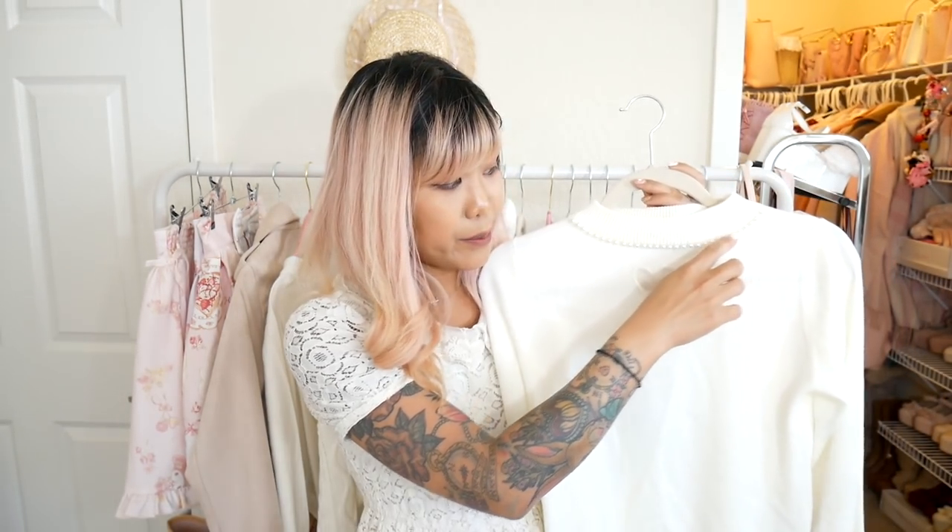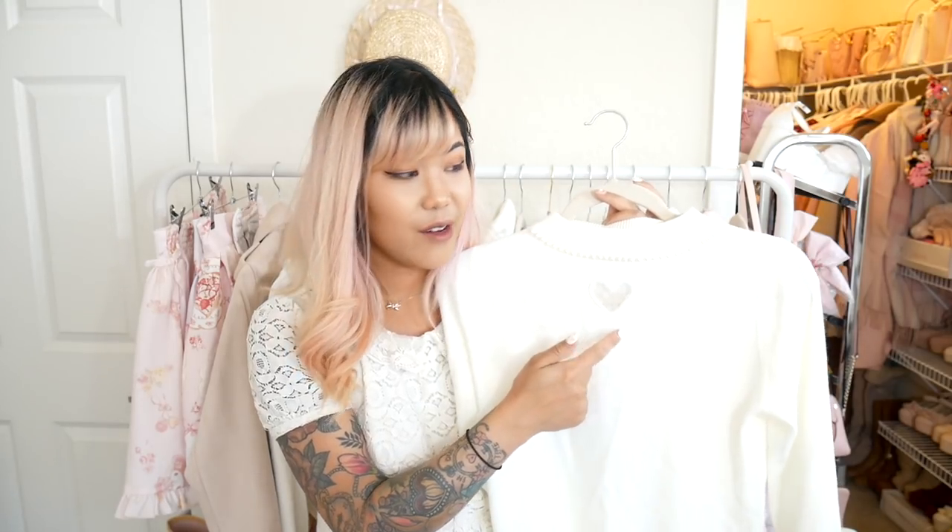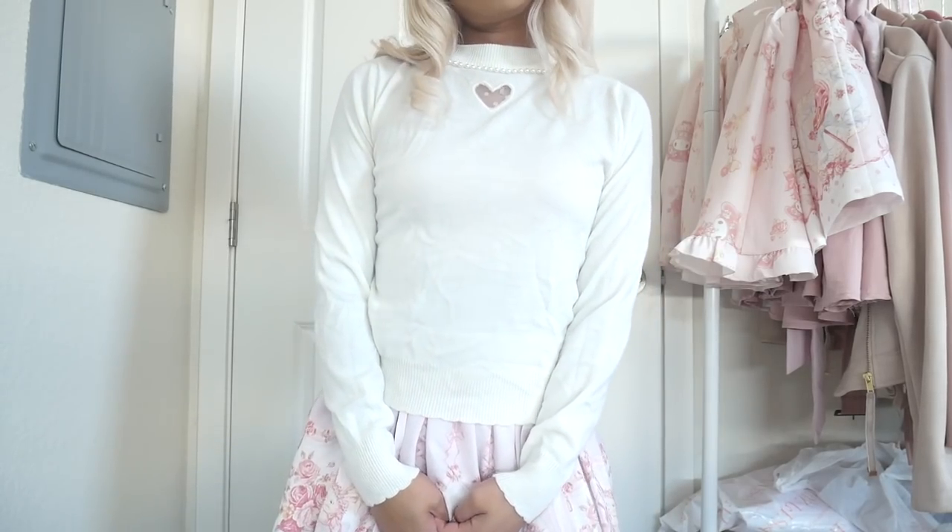I think this skirt will go really well with a lot of stuff that I already have. I also really love the length of this skirt. It's a little bit longer than my traditional dresses, but I think that will be really nice, especially for the more elegant, mature look that I'm going for lately. So I'm really glad that I picked this one up. The next item from Anc Rouge that I got is this top. I've been wanting one of these tops for so long. It's got like a pearl detail at the top, which makes you kind of look like you're wearing a pearl necklace. It's also got this really cute little heart cutout.